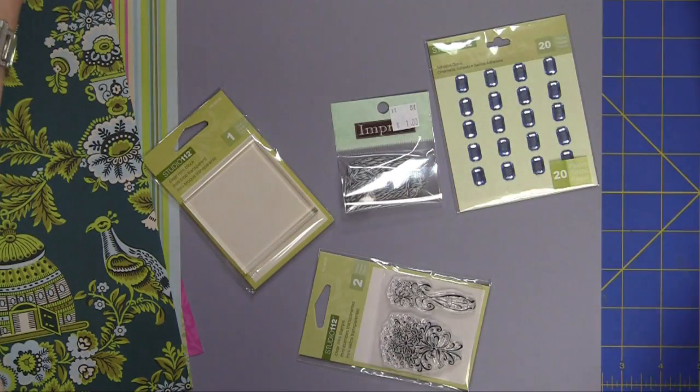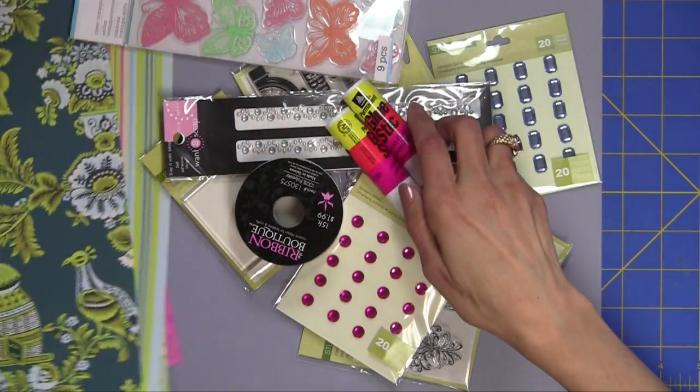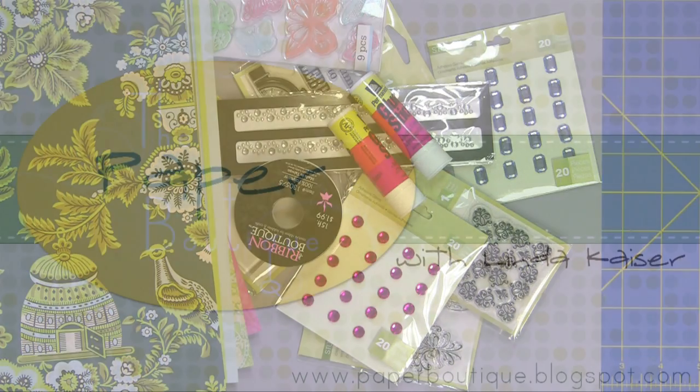Let me pull in some of these so you can get a better look at all of it. I would like to thank you all again for all your encouragement, friendship, and for being the best followers on the planet. Thanks for watching. Please visit my blog at paperboutique.blogspot.com for more projects and ideas. Bye-bye.